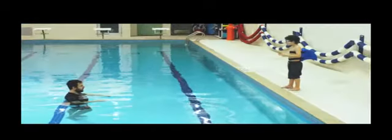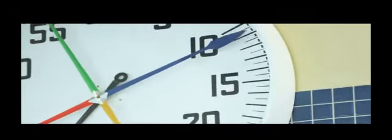Attempting new skills. Staying strong. Pushing yourself to new limits. Finding comfort in the water.